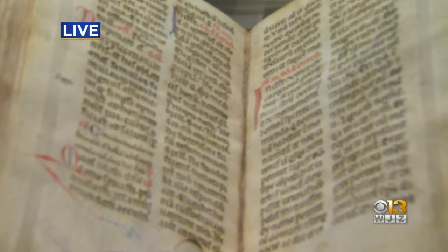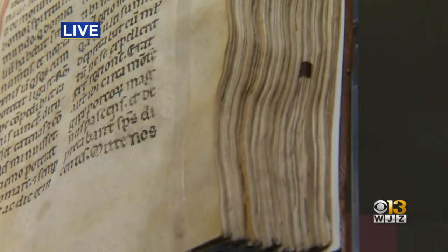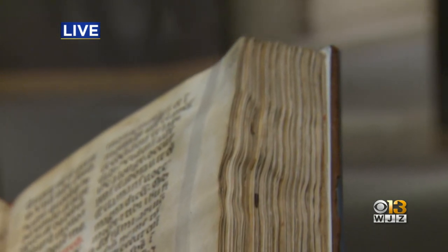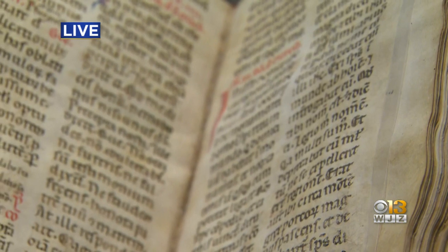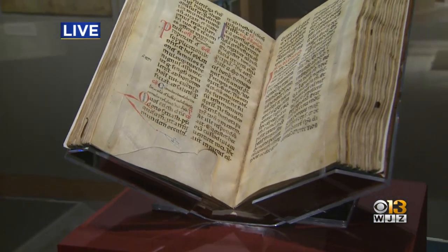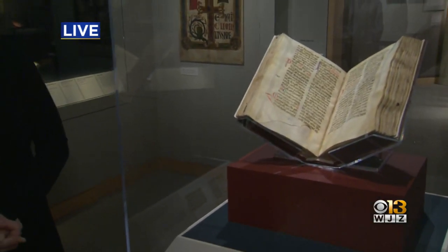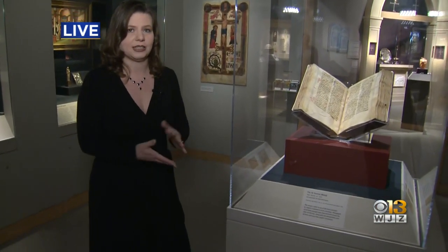This book is so old that it was in very fragile condition, and years ago we had to stop putting it on view because of that. All of this damage happened a long time ago, but over time, use has really taken its toll.